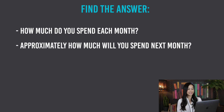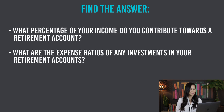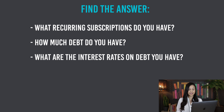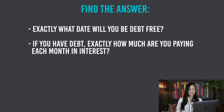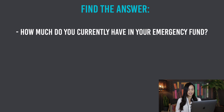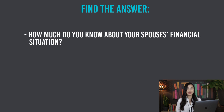How much do you spend each month? Approximately how much will you spend next month? What percentage of your income are you saving? How much do you need for retirement? What percentage of your income do you contribute towards a retirement account? What are the expense ratios of any investments in your retirement accounts? What percentage of your income do you spend on rent? What recurring subscriptions do you have? How much debt do you have? What are the interest rates on the debt that you have? How much of your monthly income goes towards debt? Exactly what date will you be debt free? Exactly how much are you paying each month in interest? How much money would you need to create a six-month emergency fund? How much do you currently have in your emergency fund? Do you have a 529 plan or a Roth IRA set up for your children? Where do you want your finances to be in one year, two years, five years, ten years from now? How much do you know about your spouse's financial situation?